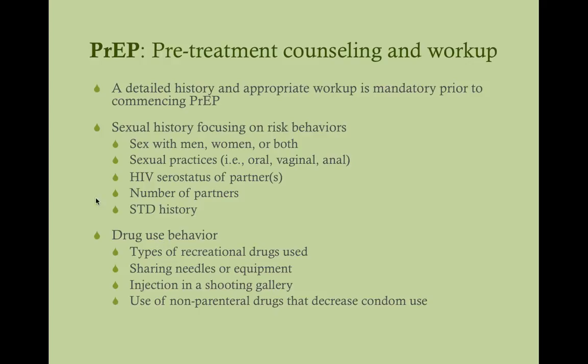You also want to know about their drug use behavior. IV drug use with shared needles is the other major HIV risk factor. You want to know what recreational drugs they use — smoking marijuana occasionally is not an HIV risk, but shooting up heroin with shared needles is. Ask about injection in a shooting gallery, where needles and equipment may be shared and of unknown origin. Also consider the use of non-parenteral drugs like alcohol that may decrease condom use — someone who uses condoms when sober may not when intoxicated.